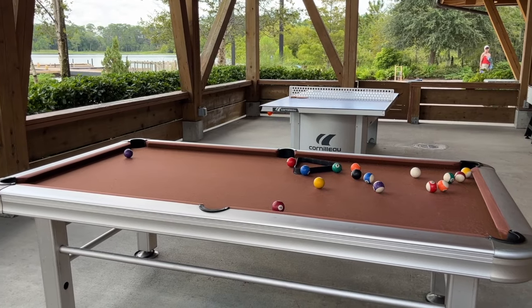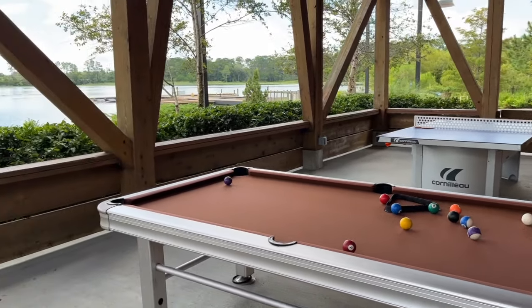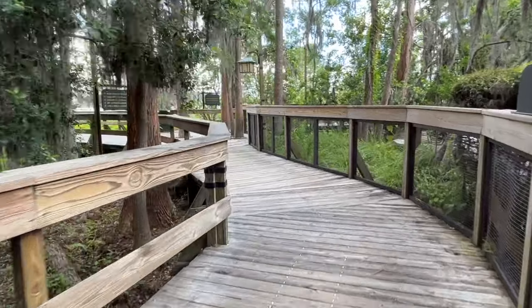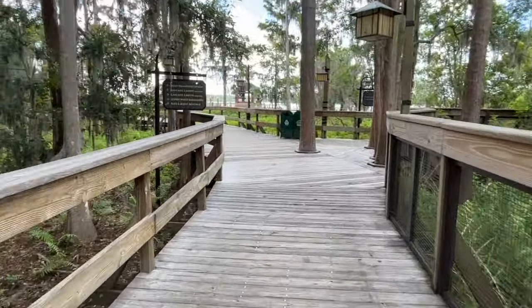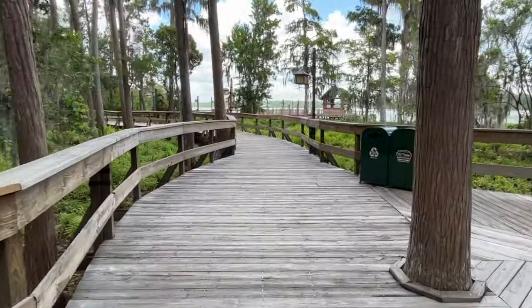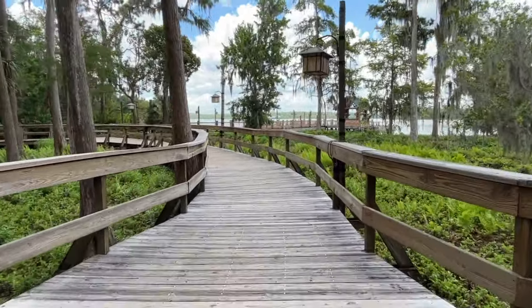Ping pong, foosball, and pool are located right next to that recreation lawn, just under some cover, and you can still see that beautiful lake. Several of the national parks — Yellowstone immediately comes to mind — have these raised-up walkways that lift guests off terrain that might be unsafe but that they want to preserve for the animals. They've done that same thing here at Wilderness Lodge.